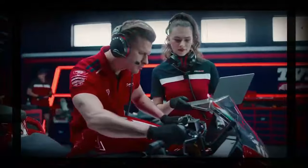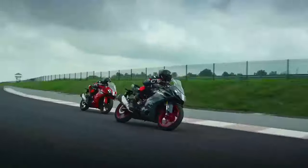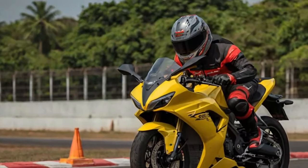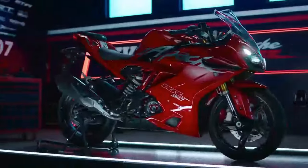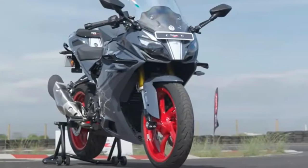One of the standout upgrades for this model is the engine. While its core design remains unchanged, power has been bumped up by an impressive 11%. The 2024 RR 310 now delivers 38 PS at 9,800 RPM and 29 Nm of torque at 7,900 RPM, shaving the 0-100 km/h sprint time to just 6.74 seconds as per TVS's claims. The top speed is now rated at 164 km/h, which is remarkable for a machine in this category.